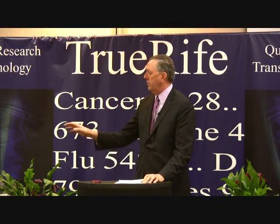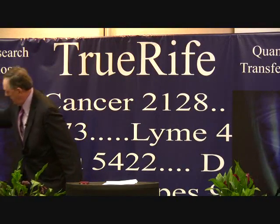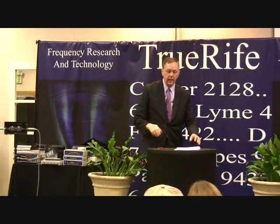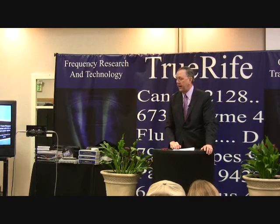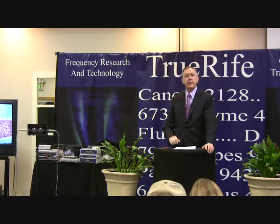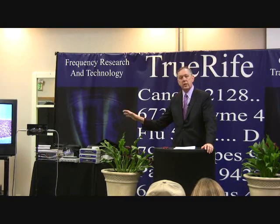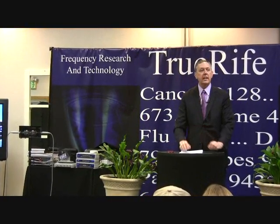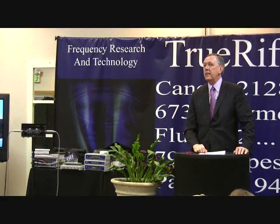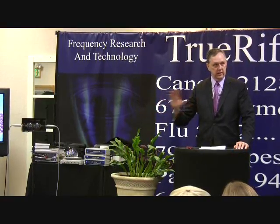I want to talk a little bit about the F-117 itself. This is the primary device that's been built and it has some unique features different from other Rife devices. It has one of the best frequency generators that money can buy. It is not a sound card audio-based system. Sometimes you'll see Rife systems advertised as Rife CDs and MP3-compatible devices, but the problem with those systems is they don't have enough bandwidth to really deliver good targeting.